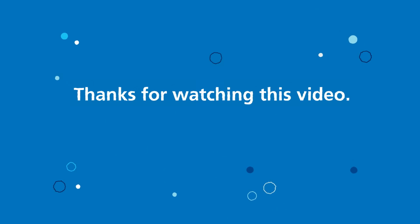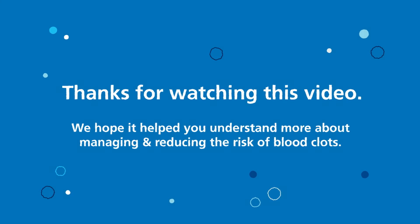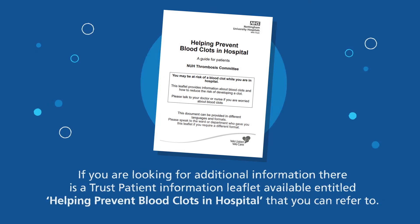Thanks for watching this video. We hope it helped you understand more about managing and reducing the risk of blood clots. If you're looking for additional information, there's a Trust Patient Information leaflet available entitled 'Helping Prevent Blood Clots in Hospital' that you can refer to.